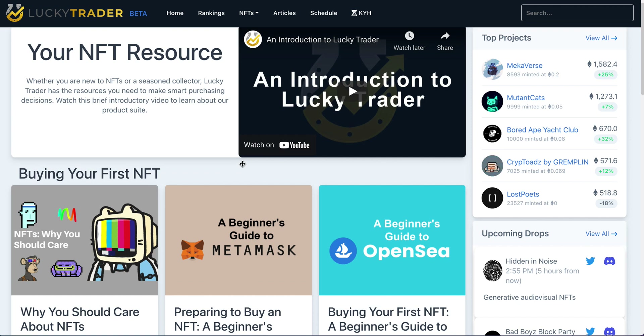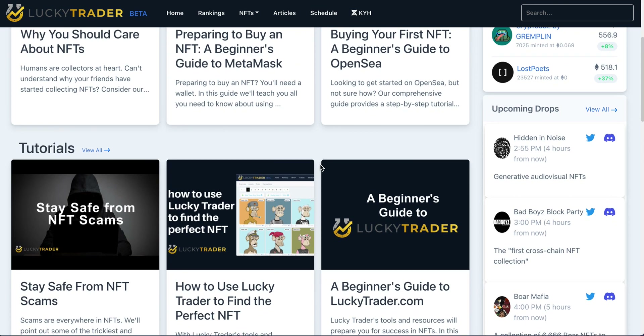If you are one of the very beginners in the space, we're going to have plenty of content available via the homepage. Or if you head to our article section, you'll find even more tutorials to help you stay safe from scams, how to use LuckyTrader effectively, and a beginner's guide to the site similar to this video.